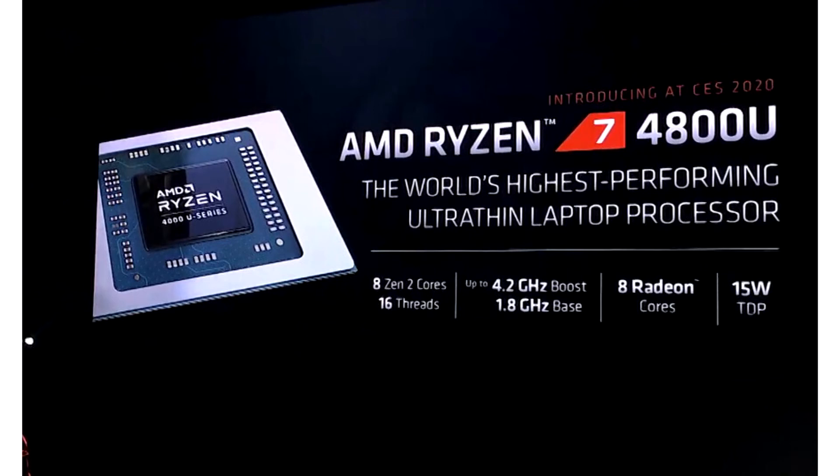AMD today announced its Ryzen 4000 series mobile processors, designed to compete with Intel's fastest across both its 10th Gen Ice Lake and Comet Lake mobile processor lines.